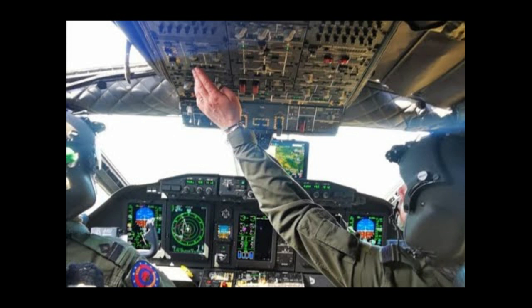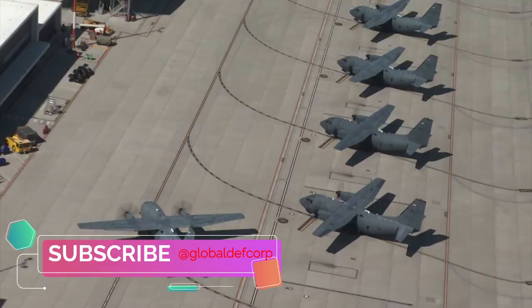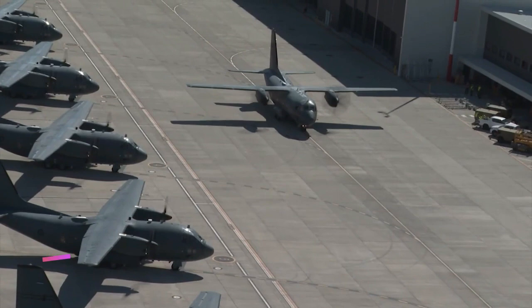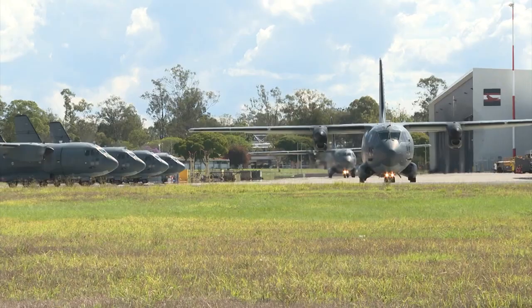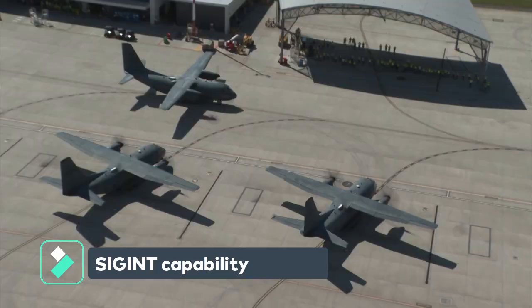The latest baseline configuration for the C-27J Next Generation includes a brand new avionics system to comply with next-gen air traffic control requirements, including Datalink, TAS, enhanced video TAWS, new cockpit displays, new weather radar, new navigation and communication capabilities, IFF to the latest standard, and tactical VNAV.